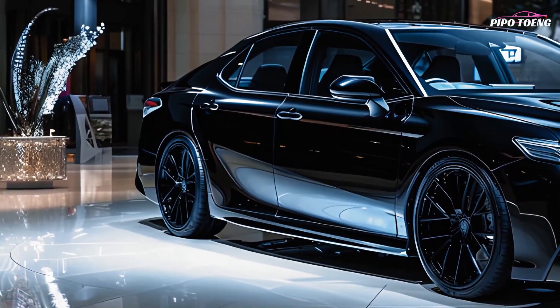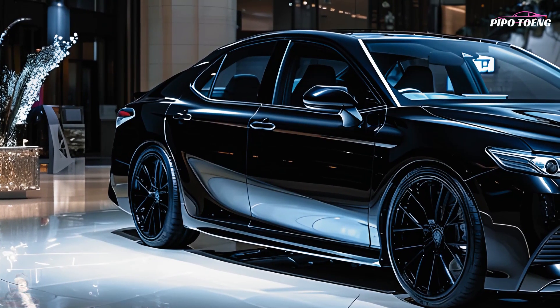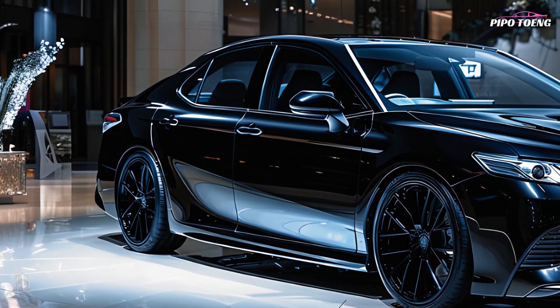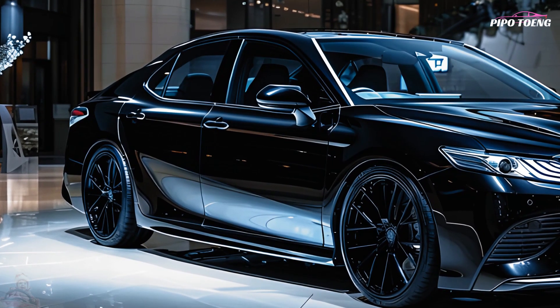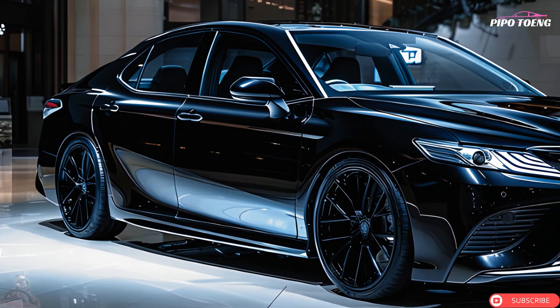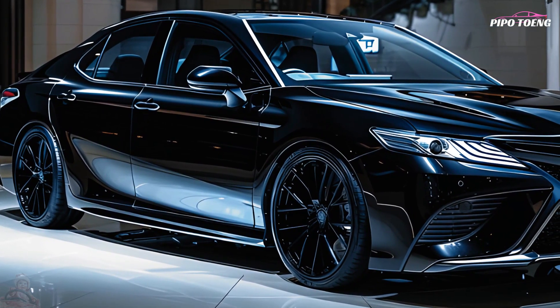The black 2025 Toyota Camry combines design, durability, and modern technology. This midsize automobile appeals to both practical and stylish drivers. The exterior is elegant and sporty — a front bumper, LED headlights, and a sleek grille make the 2025 Toyota Camry in black look bold and aerodynamic.